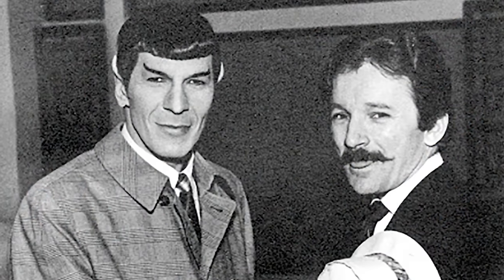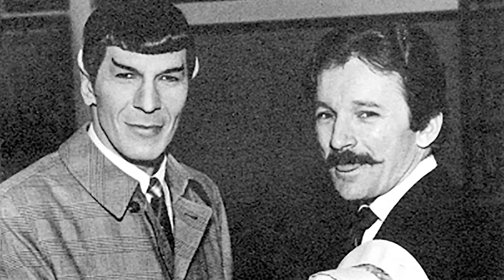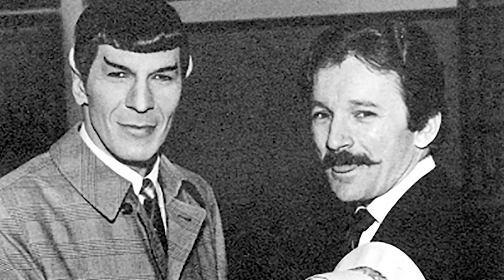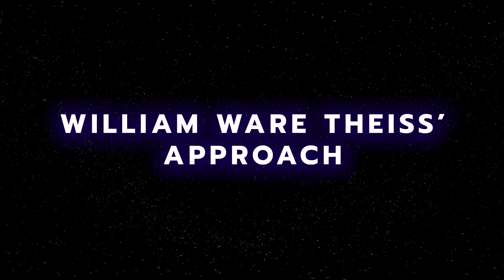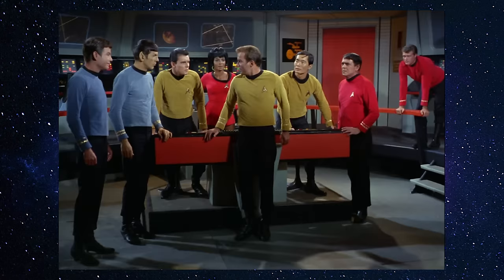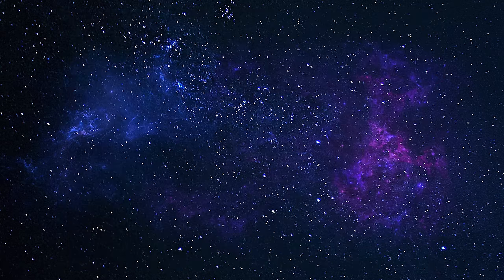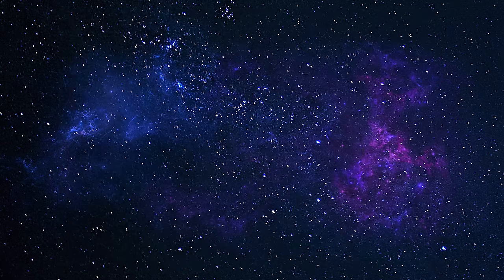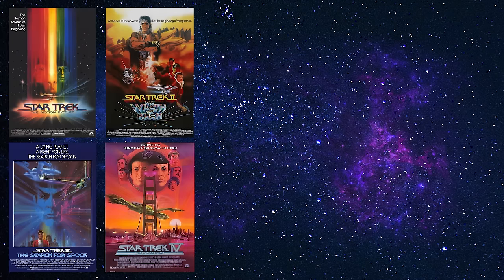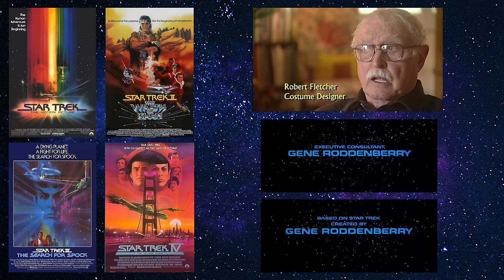The unenviable task of dealing with these questions in a way that would make sense, both chronologically in-universe and to the audience visually, first fell to William Ware Tice as The Next Generation's initial costume designer. William Ware Tice was the costume designer for Star Trek The Original Series and the aborted Star Trek Phase 2.